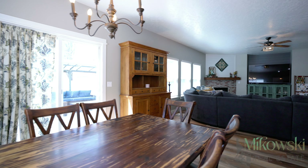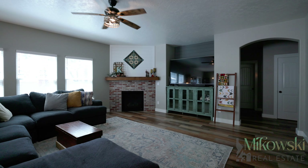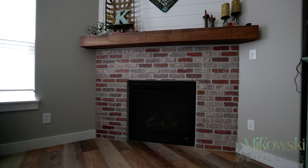The main floor feels endless with the open concept stretching from the kitchen and dining room into the main living area, with a carefully designed brick-faced gas fireplace and shiplap built-in perfect for your large TV.